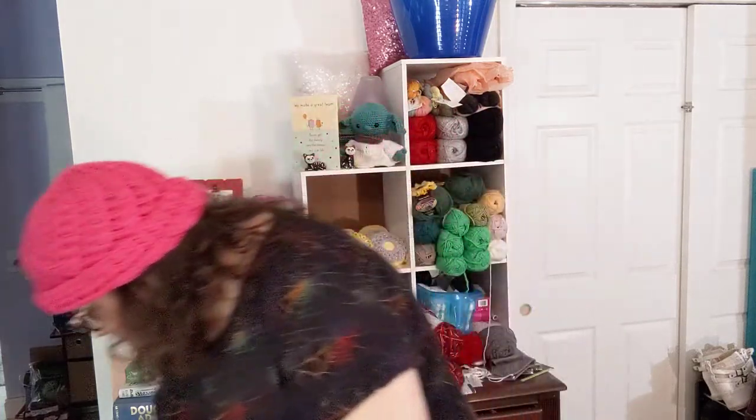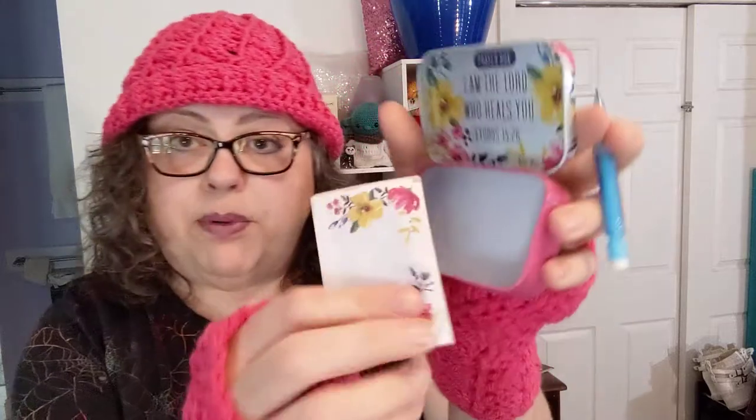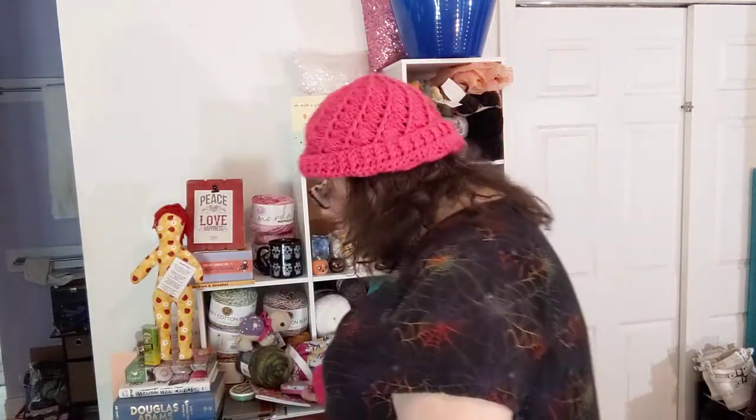I've got to find a better place for him. We've got a tin — it says prayer box. 'Give it to God.' This is cute — and there's a scripture in there. And it's got a little pen — or is it a pencil? Either way, it is a writing instrument. And a little pad of paper that matches. How sweet is that? That is darling. Put down your thoughts and let it go.